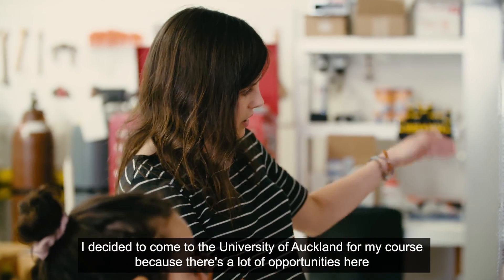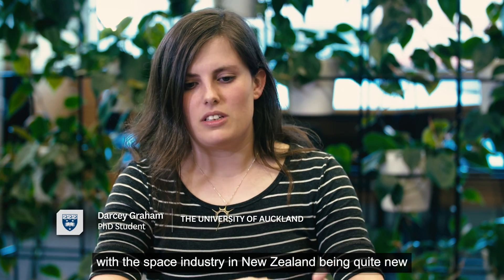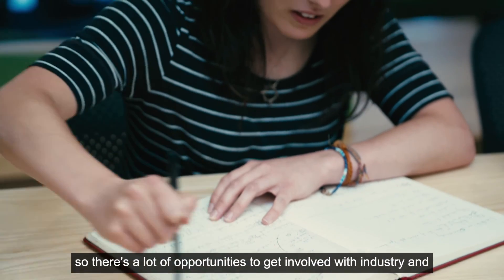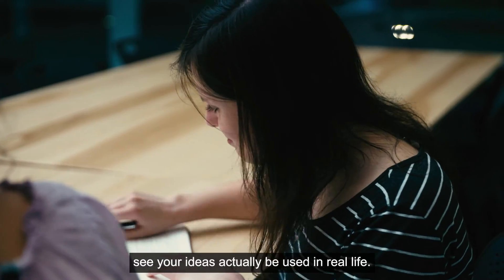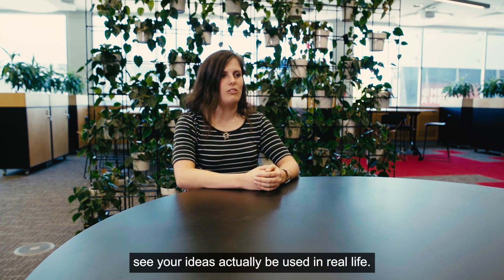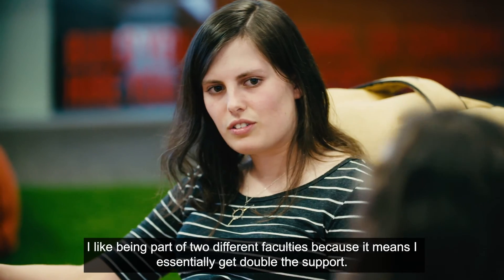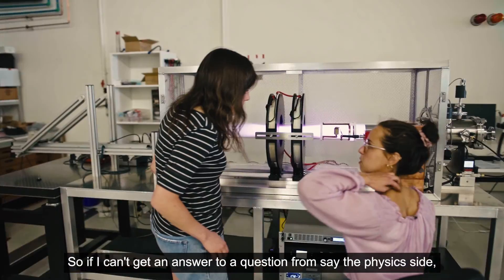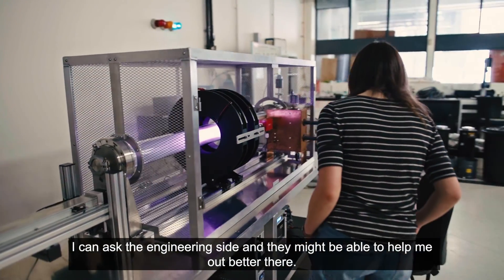I decided to come to the University of Auckland for my course because there are a lot of opportunities here. With the space industry in New Zealand being quite new, there are a lot of opportunities to get involved with industry and see your ideas actually be used in real life. I like being a part of two different faculties because it means I essentially get double the support.